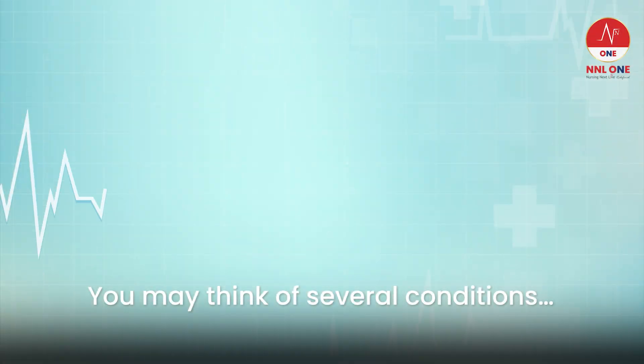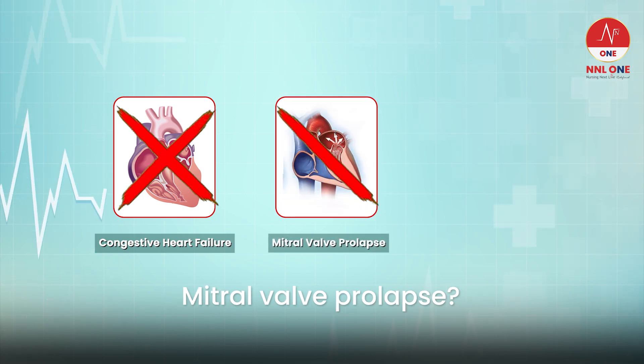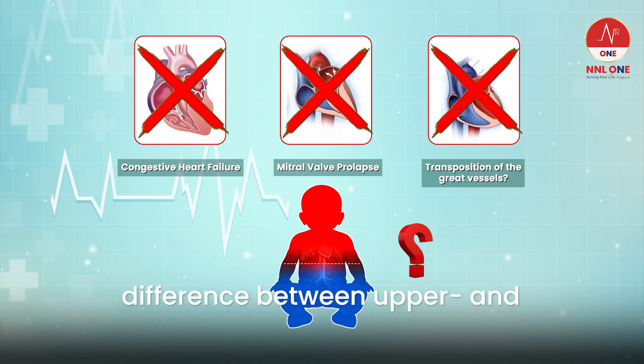You may think of several conditions: congestive heart failure, mitral valve prolapse, transposition of the great vessels — but none of these typically cause a difference between upper and lower limb pulses.